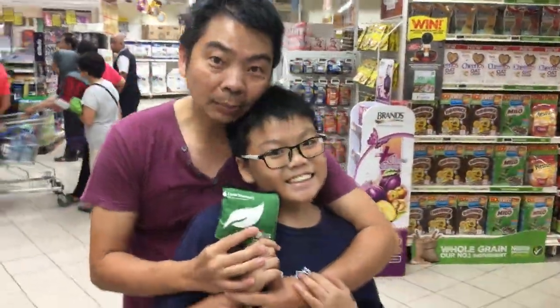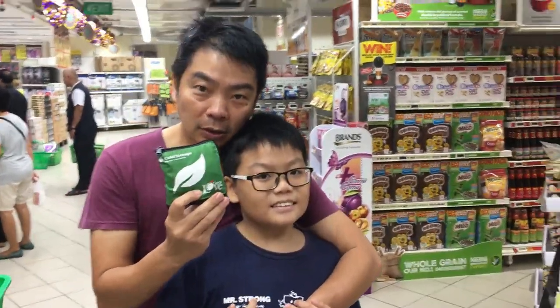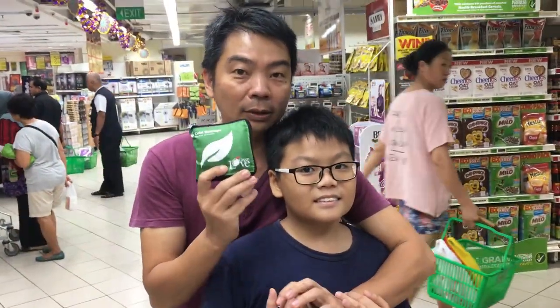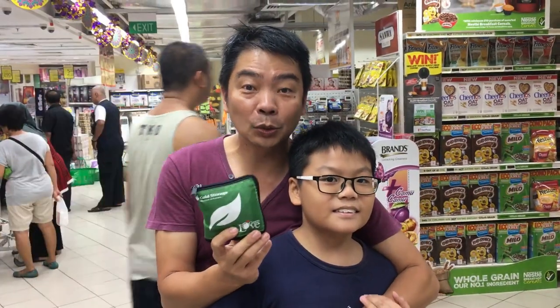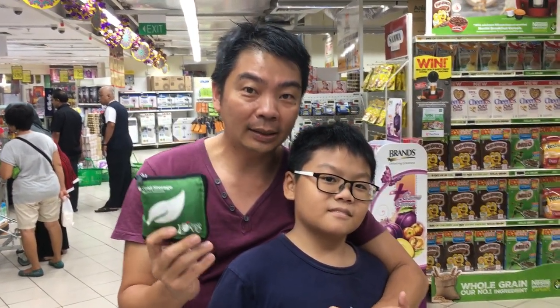As we are queuing up, let me explain to you. We brought this shopping bag from Cold Storage. And you know that if you buy from NTUC and you bring your own shopping bag, they'll give you a 10 cent discount.